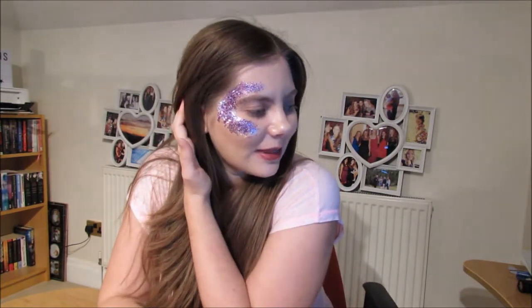Hi guys and welcome back to my channel. You may notice that I have the same makeup, clothes and I've still got this glittery thing on my face as the last video, and that's because I am filming it straight after each other. While I'm here I thought I'd record a couple of videos just so I had them pre-recorded, and today I wanted to keep it really simple.